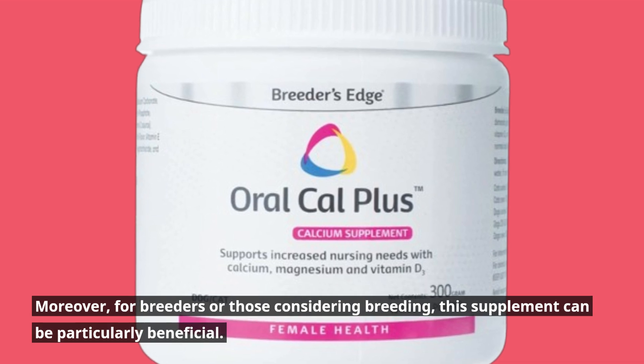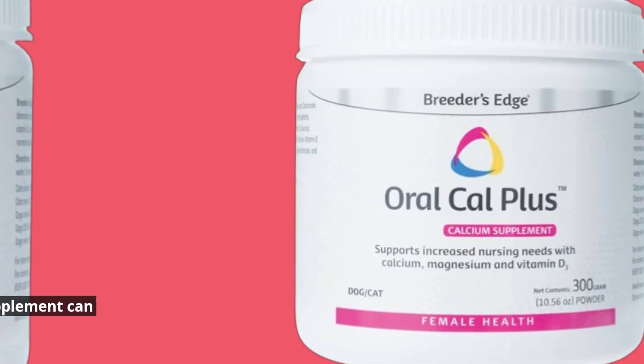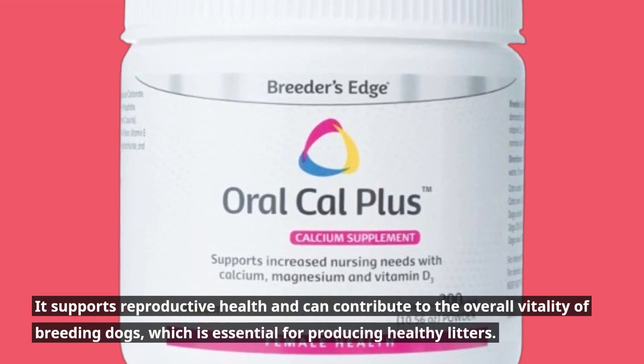Moreover, for breeders or those considering breeding, this supplement can be particularly beneficial. It supports reproductive health and can contribute to the overall vitality of breeding dogs, which is essential for producing healthy litters.